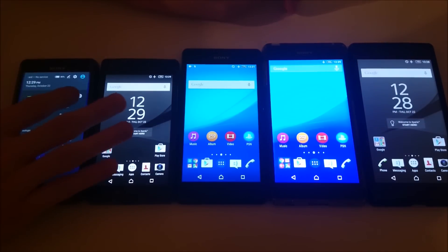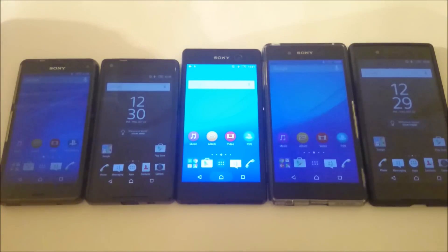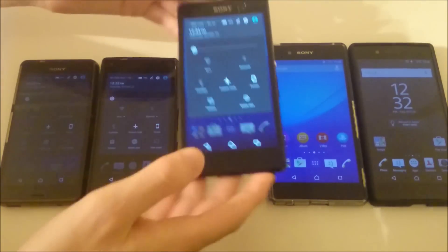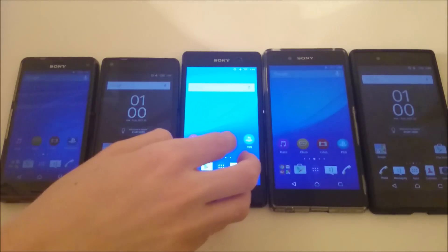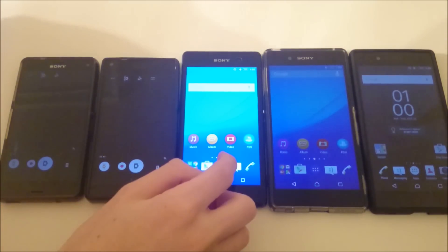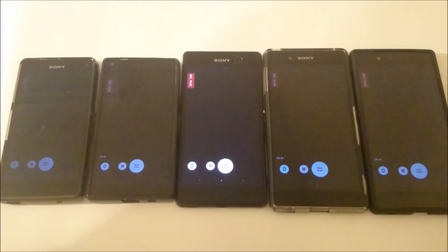I'm going to put the brightness level at 0 and leave the screens on for 30 minutes at minimum brightness — 0% brightness, not on adaptive brightness. After that, I deleted some data from the Xperia M5 so we could do a camera test. This time I'm going to do a regular camera test rather than 4K, for 15 minutes.